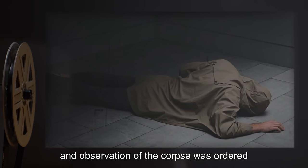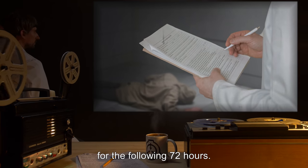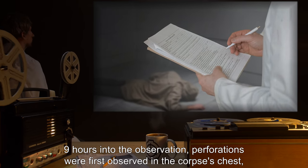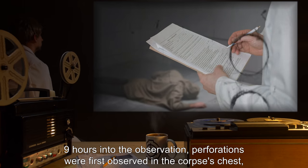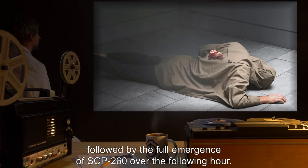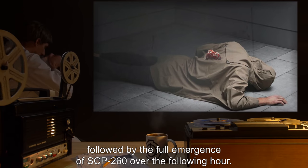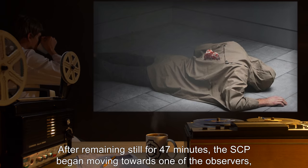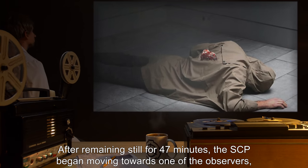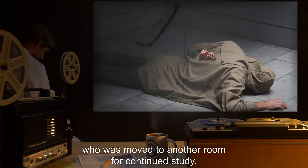An observation of the corpse was ordered for the following 72 hours. Complaints about the deceased ensued. Nine hours into the observation, perforations were first observed in the corpse's chest, followed by the full emergence of SCP-260 over the following hour. After remaining still for 47 minutes, the SCP began moving towards one of the observers, who was moved to another room for continued study.